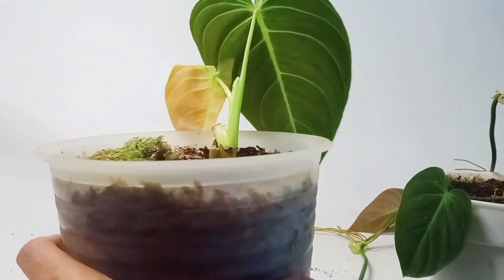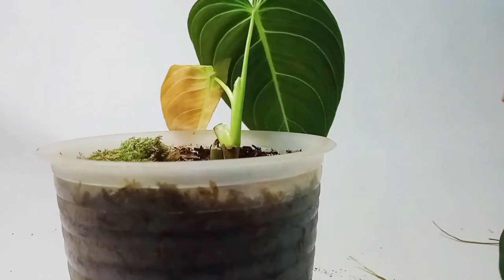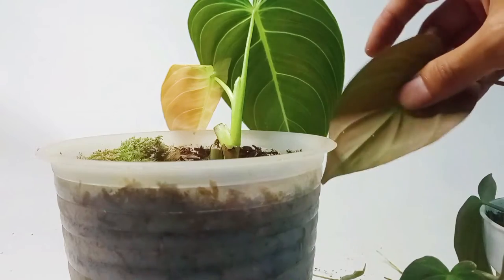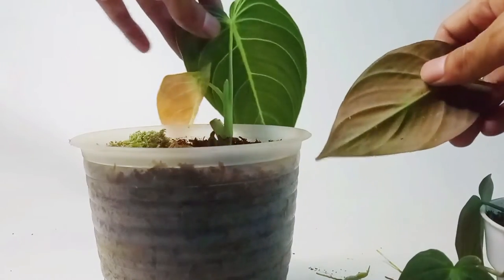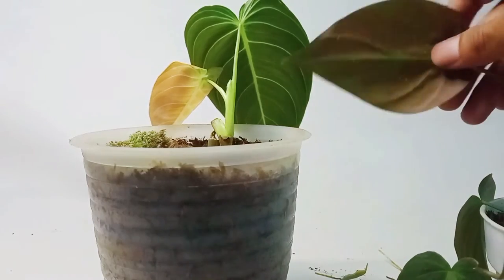Now I will compare the back of the leaf. There is a difference in the color of the back leaves between melanochrysum and micans. We can see the back leaves of the micans are brownish, which is different from the green back leaf of the melanochrysum.